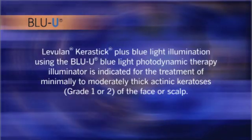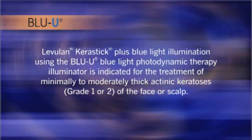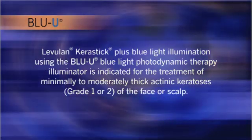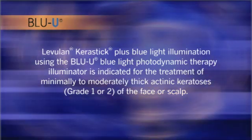This dose turned out to be 10 joules per centimeter squared, delivered at a rate of 10 milliwatts per centimeter squared. This light dose was later substantiated in DUSA's Phase 3 clinical trials, which formed the basis of FDA's approval of Levuland for the treatment of actinic keratosis. Levuland Kerastik plus blue light illumination using the Blue U is indicated for the treatment of minimally to moderately thick actinic keratosis, grade 1 or 2, of the face or scalp.